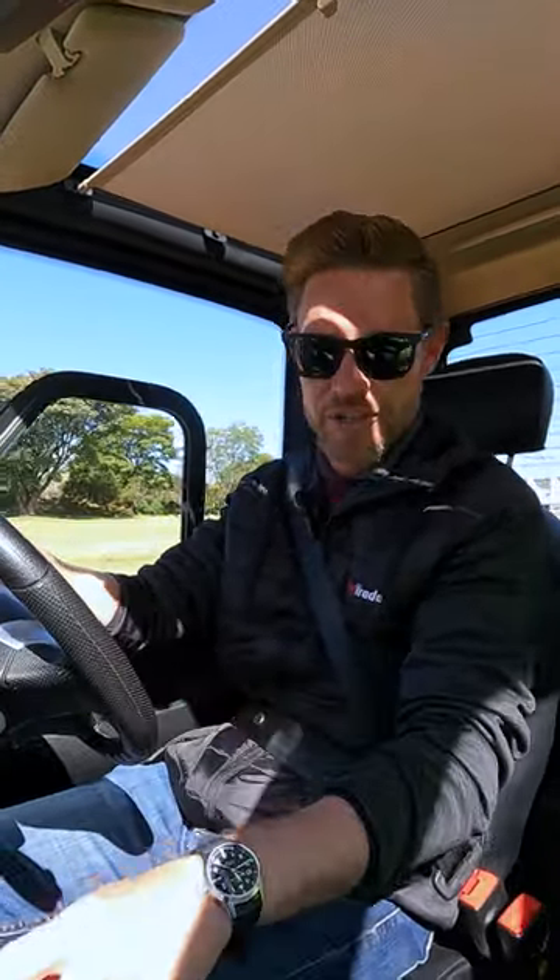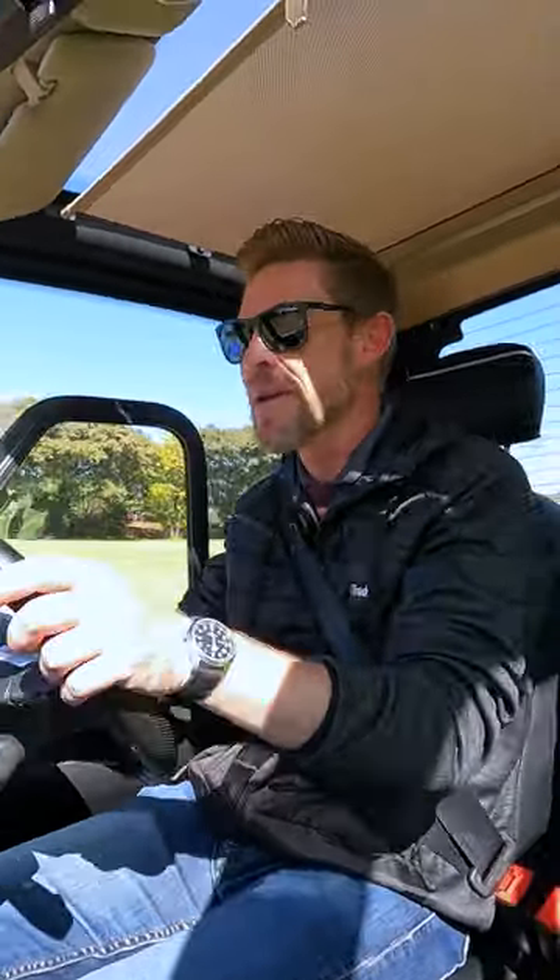Now, coming in at under 200,000 Rand, you may be thinking that this is rather spartan. It's not. It's got electric windows, even if on the two-seater model they are just the smaller cat flaps. It has a touch screen infotainment system with Bluetooth connectivity. It has disc brakes on all four wheels.